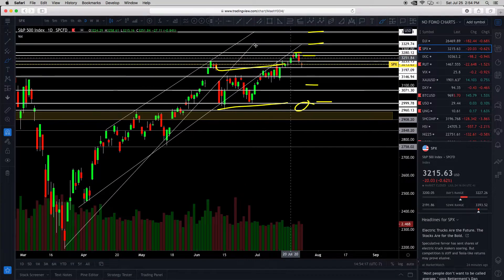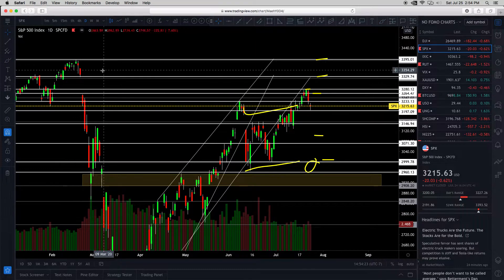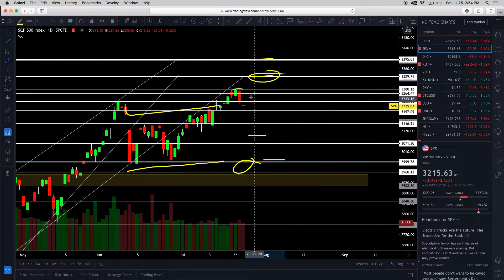The immediate downside target would be 3,148. The ultimate bearish target, breaking all support levels, would be down at 3,000. So we just want to watch out for that.